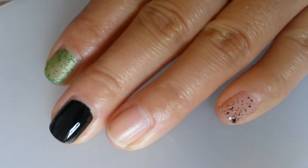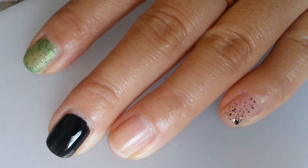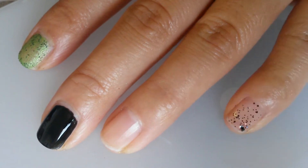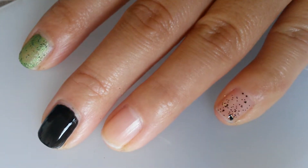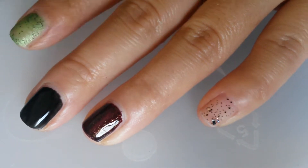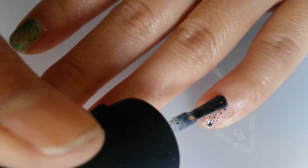Here's one coat of China Glaze But of Course and one coat of OPI's Comet in the Sky. I'll go ahead and paint the second coat of Comet in the Sky — trying to see if I can get some big glitters in there.